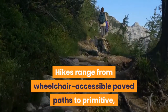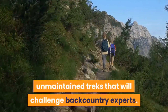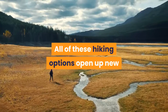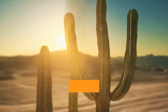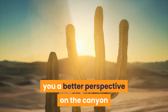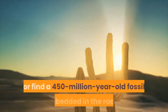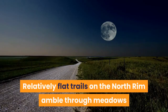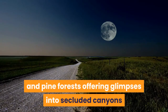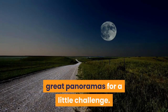Hikes range from wheelchair-accessible paved paths to primitive, unmaintained treks that will challenge backcountry experts. All of these hiking options open up new windows into this complex landscape. Even a short stroll along the edge gives you a better perspective on the canyon, as you notice a tiny flower clinging to a cliff or find a 450-million-year-old fossil embedded in the rocks. Relatively flat trails on the North Rim amble through meadows and pine forests, offering glimpses into secluded canyons, while the South Rim's Rim Trail provides great panoramas for a little challenge.